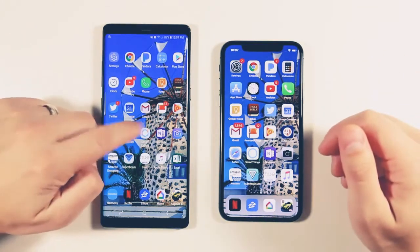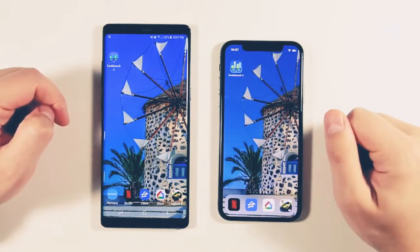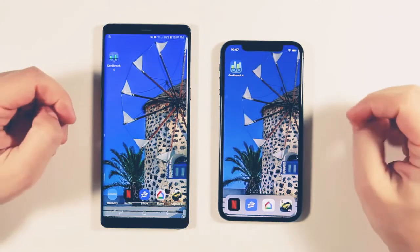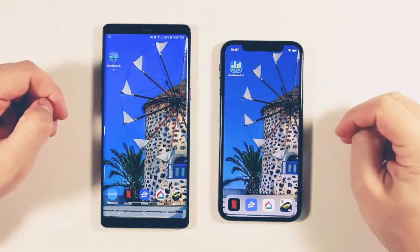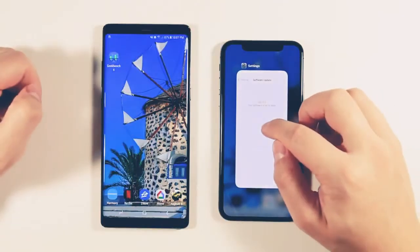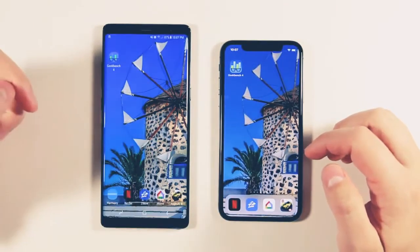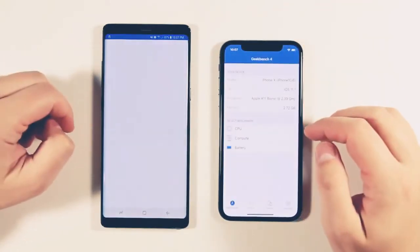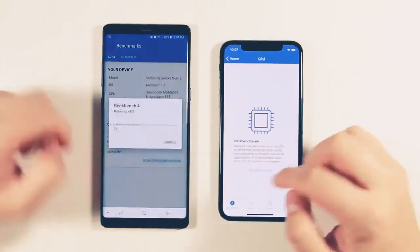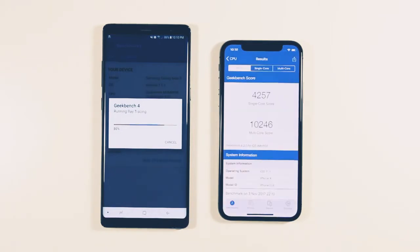Now that that's out of the way, let's get to the tests. First up, we're going to do a benchmark — a few people were asking for that in my last speed test on the Galaxy Note 8 vs. Galaxy S8. Let's make sure there are no background applications open. We'll open up Geekbench and run the CPU benchmark on both of these, and I'll come back when the results are in.